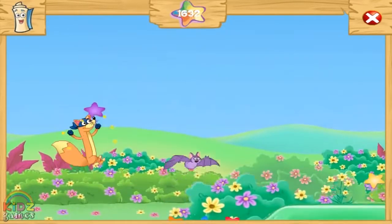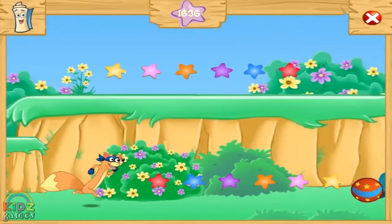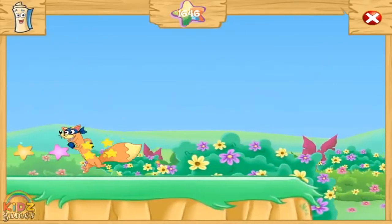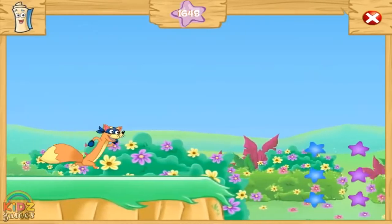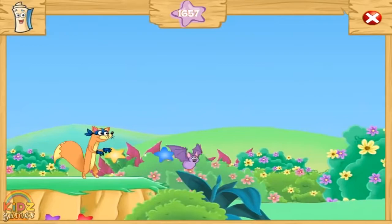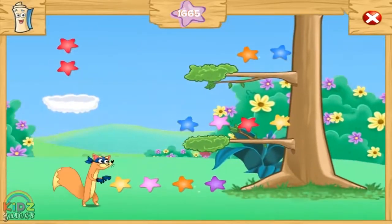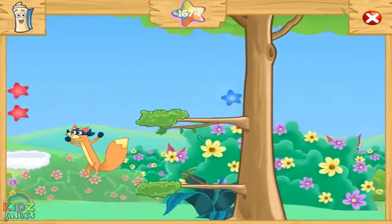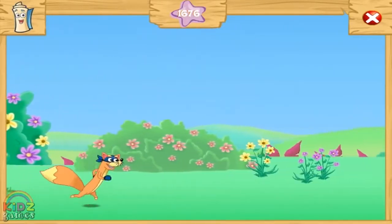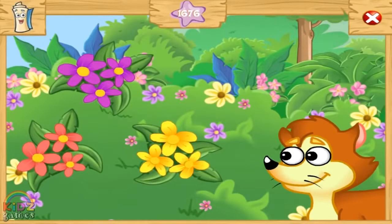The Butterfly Meadow. Let's go. Look how much baby Zorito loves the flowers.